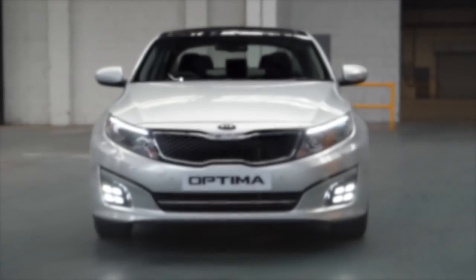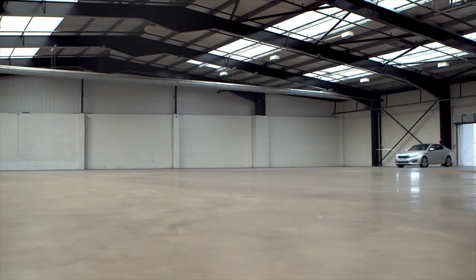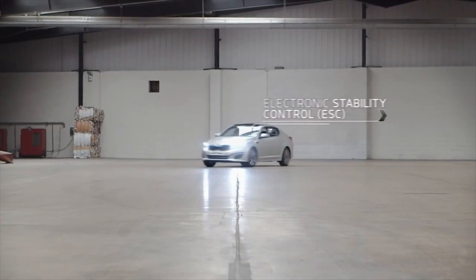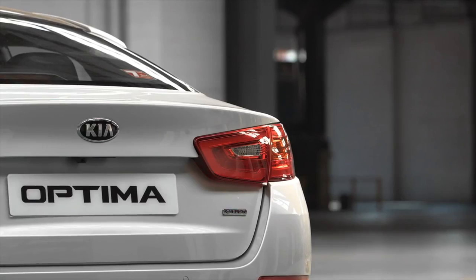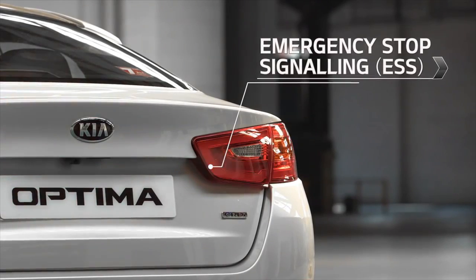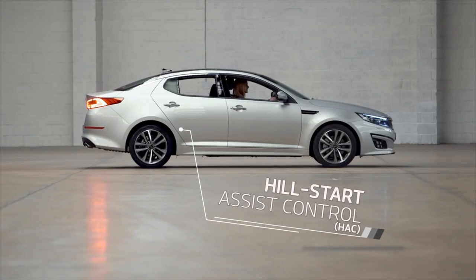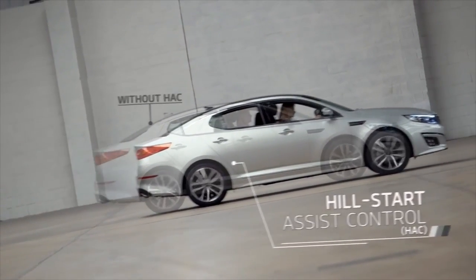Optima's standard safety features include six airbags, vehicle stability management to help minimise over or understeer, electronic stability control, a brake assist system, and emergency stop signalling which flashes the brake lights and hazard warning lights when you brake sharply to alert following traffic. Also included is hill start assist control, which prevents your car from rolling backwards when you start on a steep hill.